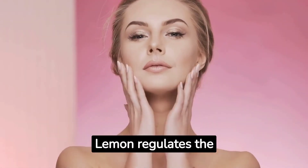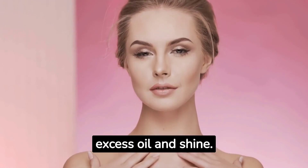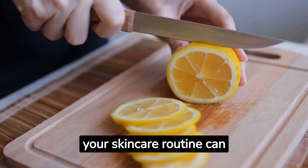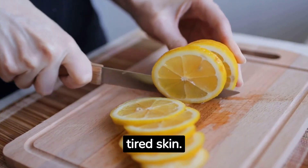Lemon regulates the production of sebum, controlling excess oil and shine. Incorporating lemon into your skincare routine can provide numerous benefits for tired skin.